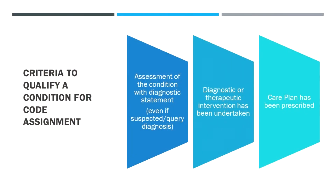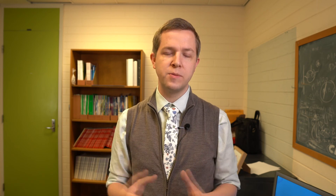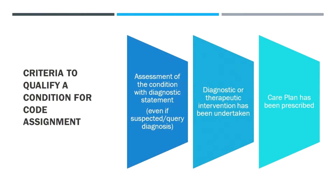As a reminder, every time we have a condition it needs to meet certain criteria: it needs a diagnostic statement — that's often where we fall down because we use clinical impressions or symptom-based terminology rather than diagnostic terminology — there needs to be some kind of diagnostic or therapeutic intervention undertaken, and a plan about how we're going to deal with that issue.